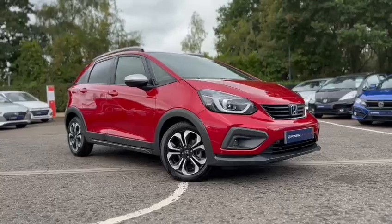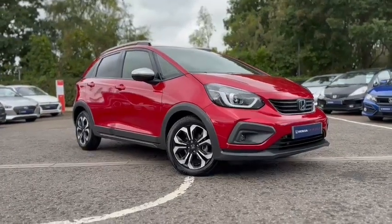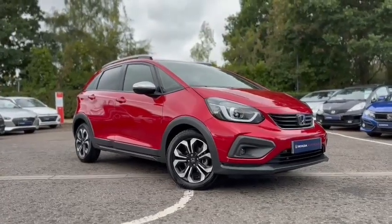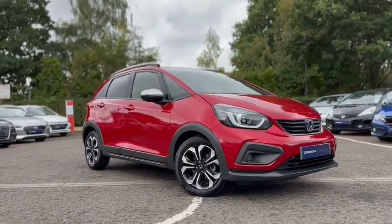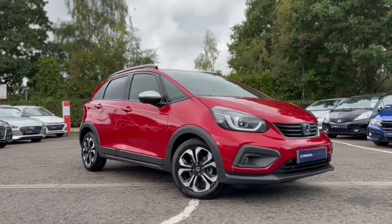Thank you for watching this brief video on our Jazz Crosstar. All of our used Honda approved vehicles come with a year's warranty, a year's MOT, a year's breakdown cover, a used car health check, and a full valet. If the service is due within three months, we'll also do a full free service on the vehicle for you.